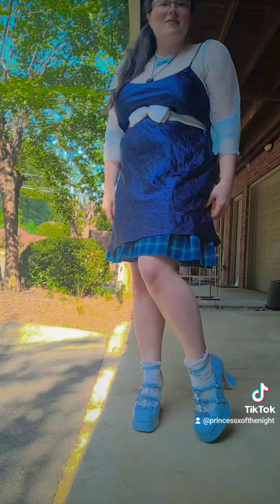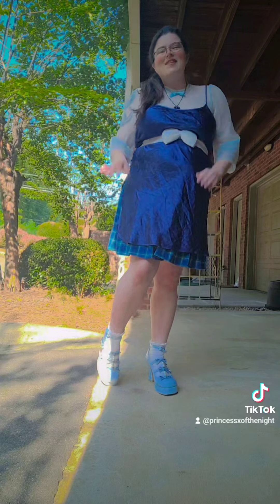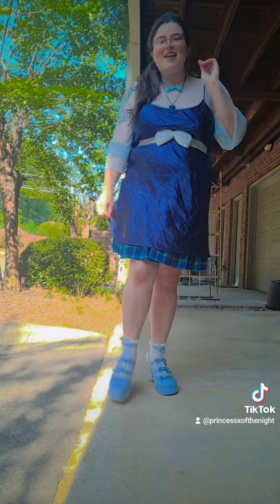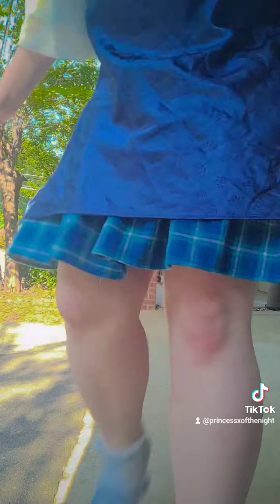I just did a side pony, just cause it's simple and gets it out of my face. Just wanted to be chill. But hope you like my outfit today and hope you have a good day. Bye.